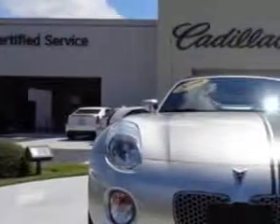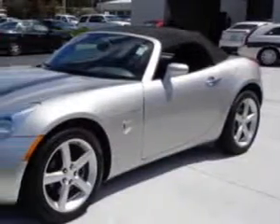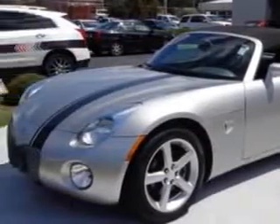Imagine driving this silver 2009 Pontiac Solstice convertible, equipped with a 4-cylinder engine and a 5-speed manual transmission.